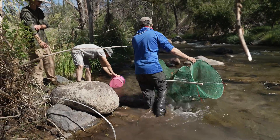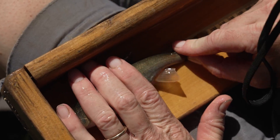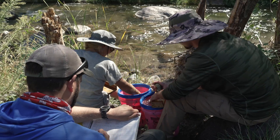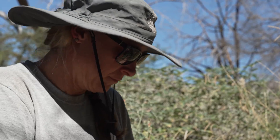That's a haul — and they're all bigger fish too. We measure all the fish and count the different species we're getting out here, looking for different size cohorts.